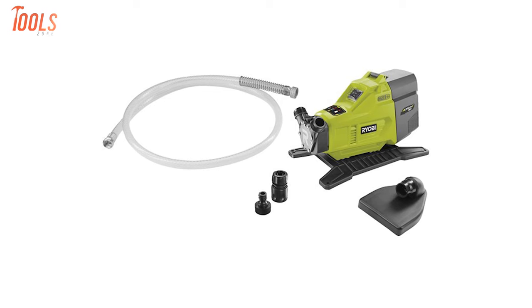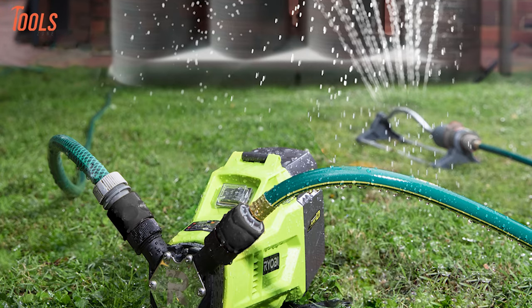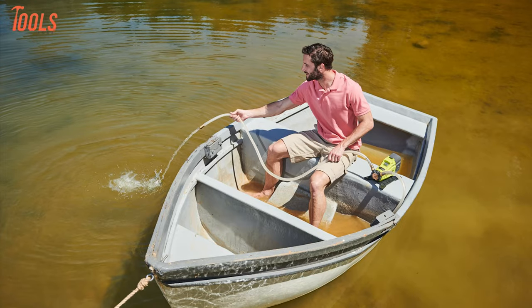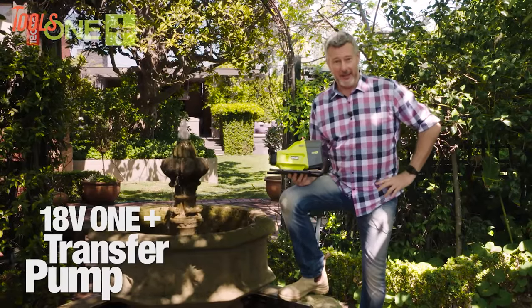Additional accessories include a replacement impeller, replacement O-ring, priming oil, and a power adapter for added convenience. With RYOBI's commitment to durability and efficiency, this transfer pump combines flexibility, efficiency, and reliability for a range of pumping needs.